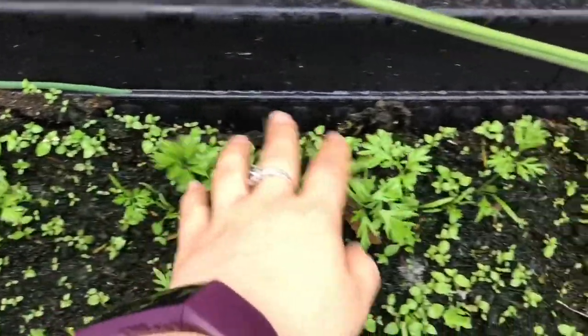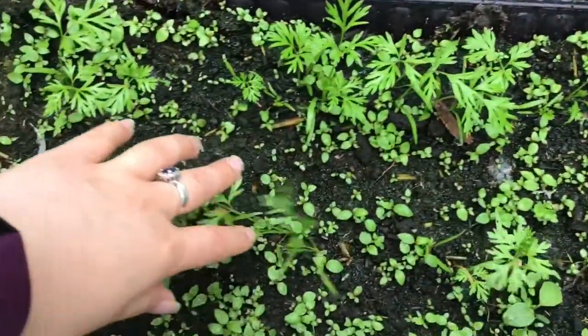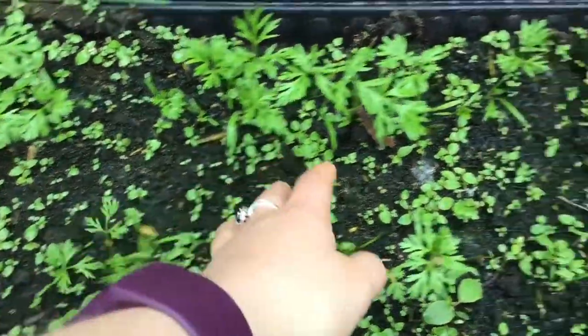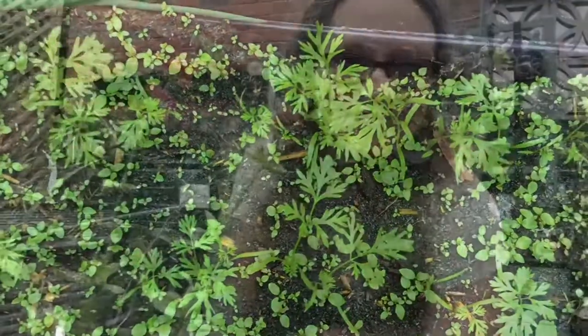My little carrots are doing well. Give it a few months and they should be ready for munching on — the last of my rainbow carrots. I hope you enjoyed having a look around my garden this morning with me. Thank you for watching and I will see you all in the next one. Bye!